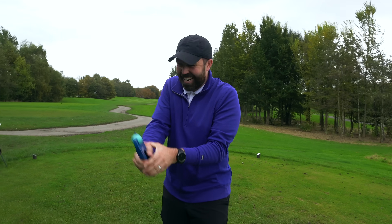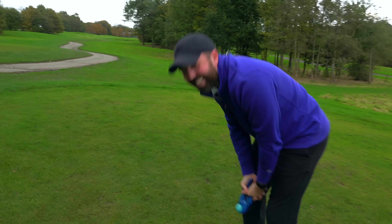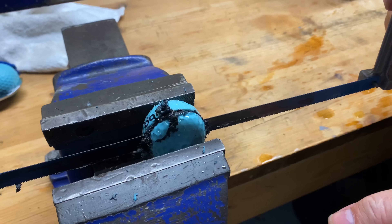I'm intrigued by what's inside the golf ball. Oh my goodness, that's hard — I can't cut it in half. If I find a way of cutting it in half, I'll insert the footage here.